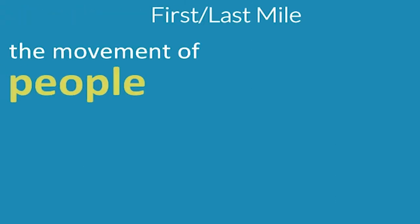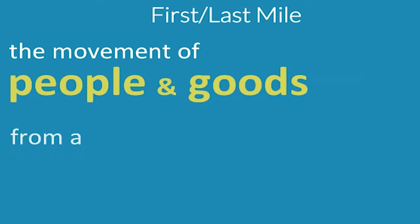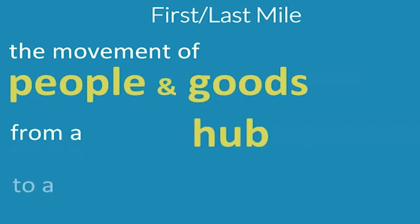First last mile to transit — we're going to go over definitions and origins. A quick definition: it's the movement of people and goods from a hub to a final destination. Quick and easy, right?